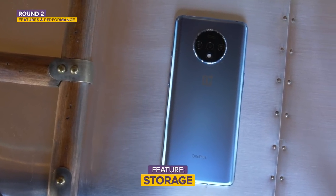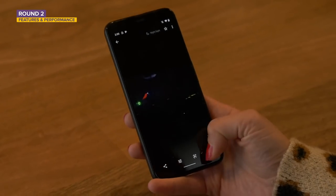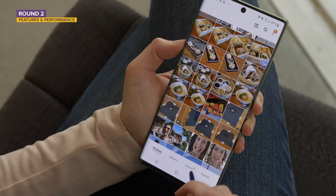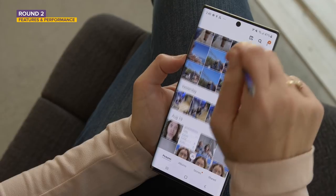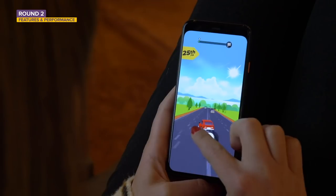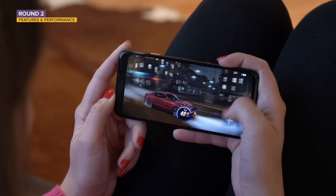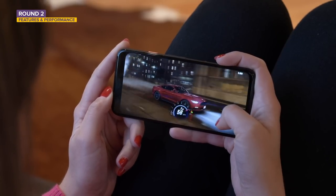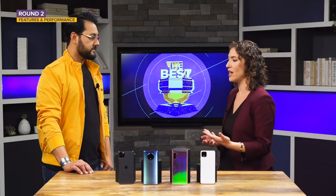Why does storage matter when you can put everything in the cloud? Camera photography is so advanced on these phones now — people are shooting in RAW, and computational photography creates larger files. The same goes for videos. These phones are also capable of running really great graphics-heavy games, and those file sizes are large as well. When you're buying a premium phone, you want to give yourself every advantage.